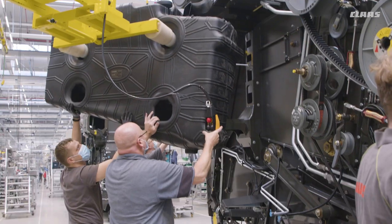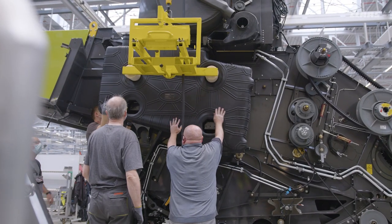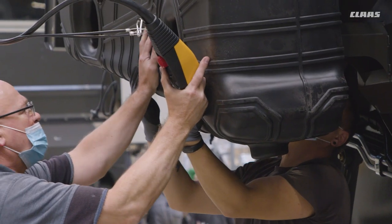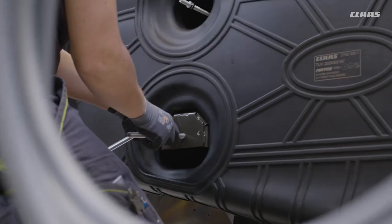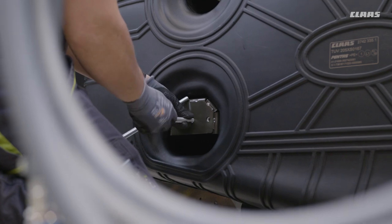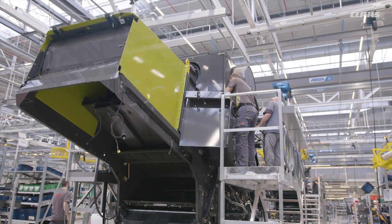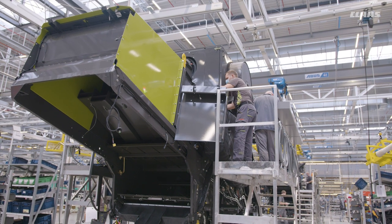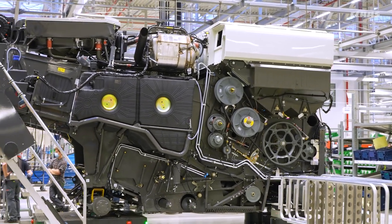Lexion and Trion are equipped with large fuel tanks to ensure that refueling is not necessary even on long, hard-working days. These are mounted on the side in the next step. In the Trion, these can hold 600 to 800 liters of diesel. In the Lexion, up to 1,150 liters of diesel. Non-injected fuel is cooled and returned to the tank — another success factor for maximum energy efficiency.